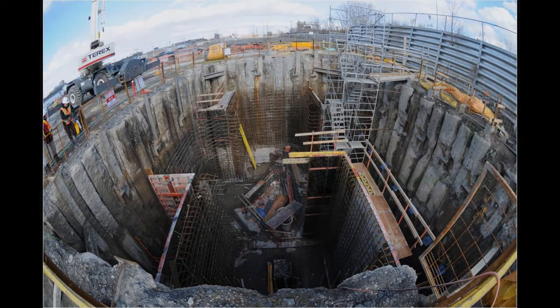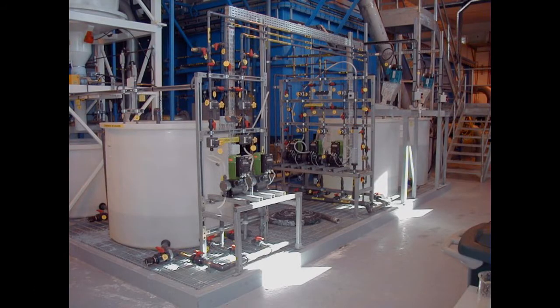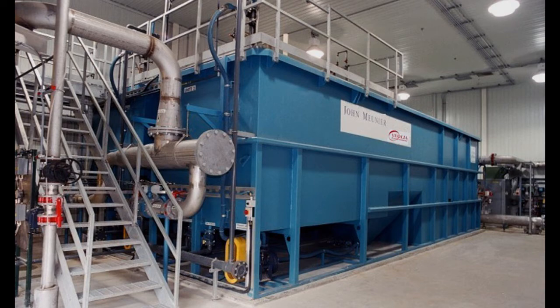The stormwater then flows into a storage tank, where it is pumped to ballasted flocculation tanks at a combined flow rate of 400 liters per second. Here, the stormwater is mixed with chemicals and sand, and the pollutant solids rapidly settle out. This is the first use of this proven technology on pure stormwater.